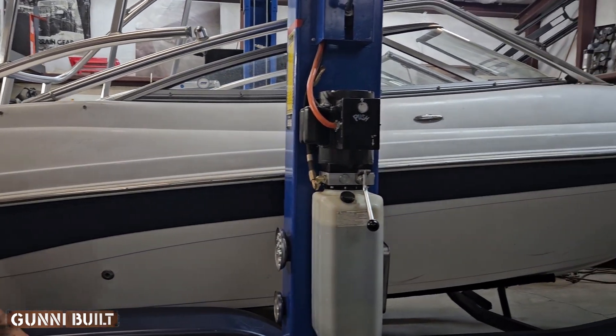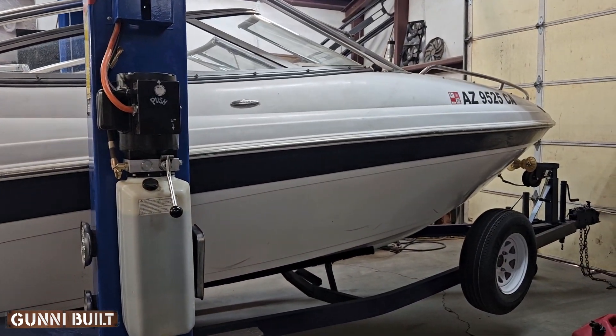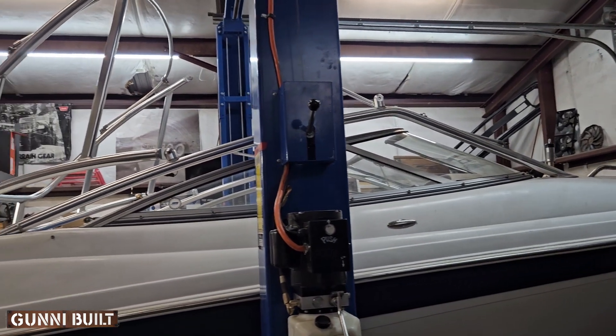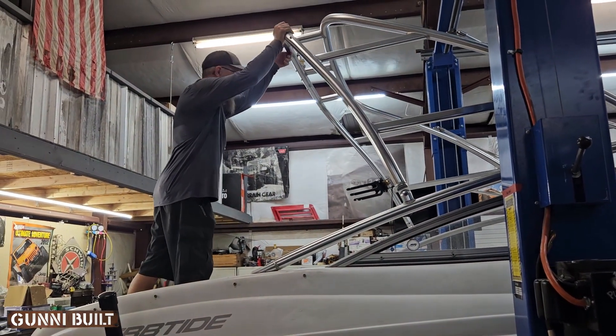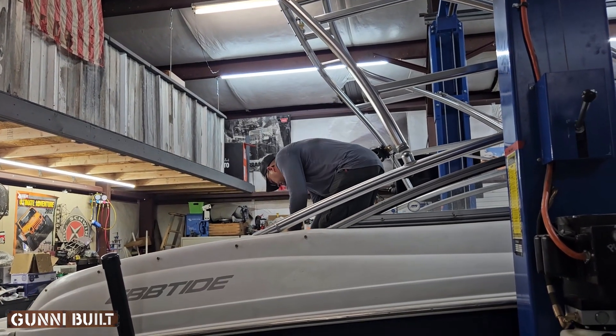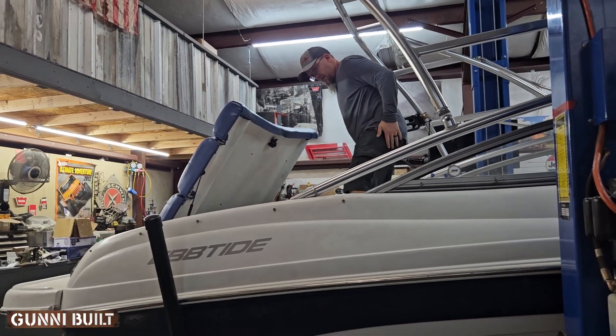He worked on it for about half a day, but first he had to order some parts ahead of time. He replaced the parts in the power steering and got it all fixed, then sent it back — I guess that was yesterday as I'm making this video.